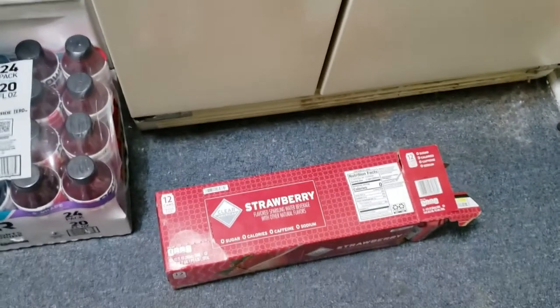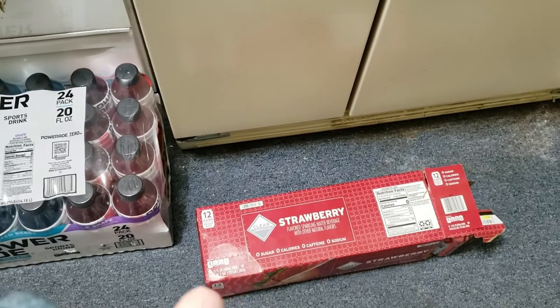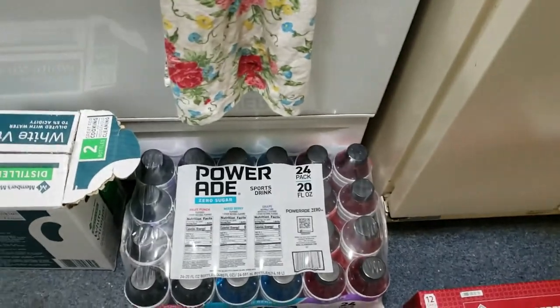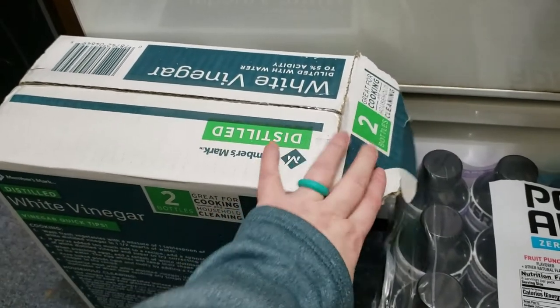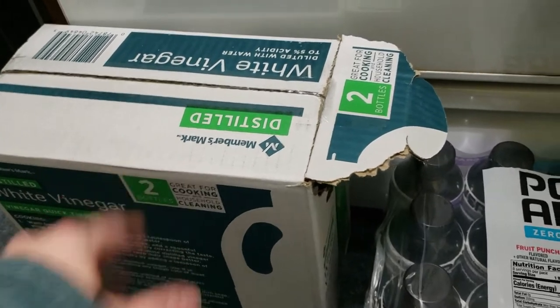First off, I forgot to mention the water from Walmart — I always usually pick up at least one of those. From Sam's Club I got Powerade zero sugar and white vinegar, because I use this in cleaning and in laundry as a fabric softener.